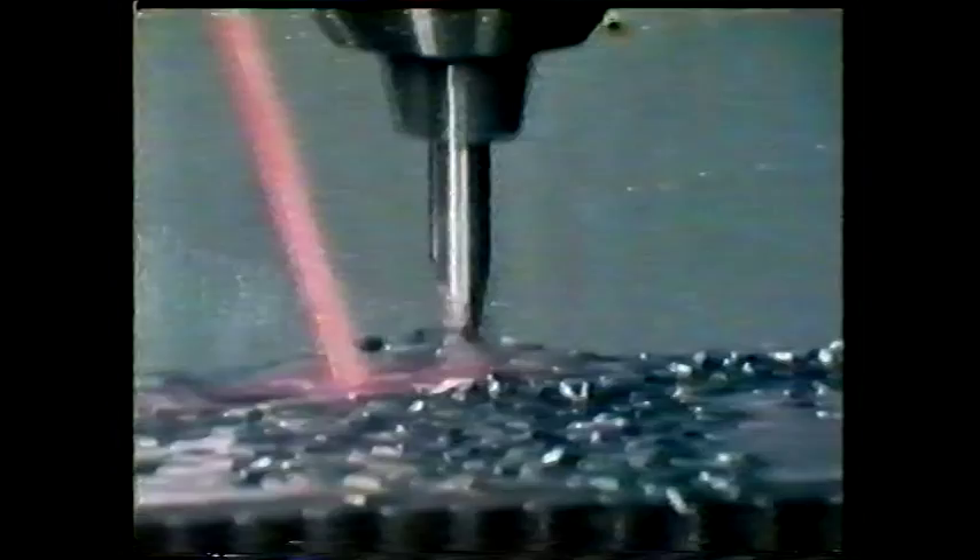Straight through in one go. It looks as if the new design could be a success. But that's only the result of the firm's own test. At the same time, many of the customers have also been testing the new drill. Have they come up with the same results?